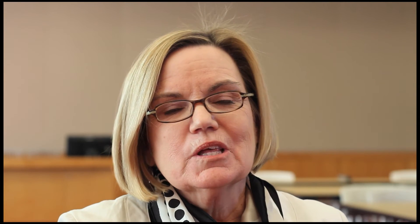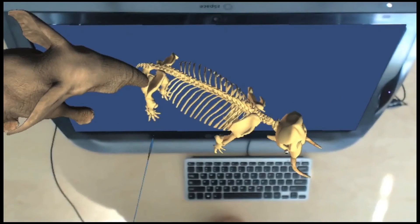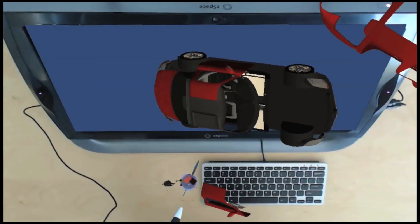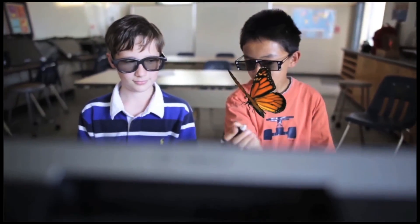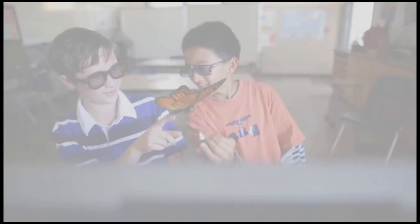I do believe that the new kinds of computing technology like virtual reality are probably here to stay. The kind of work that we're doing in partnership with the schools and with the businesses that are putting this together allow us to engineer the next generation of tools that will help students learn science better.